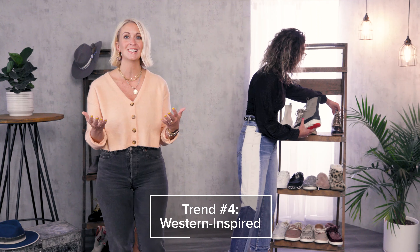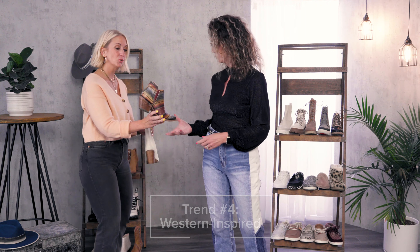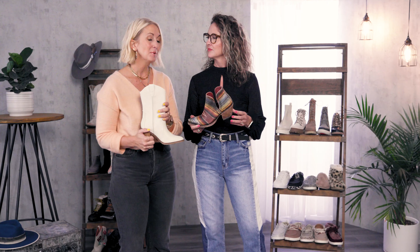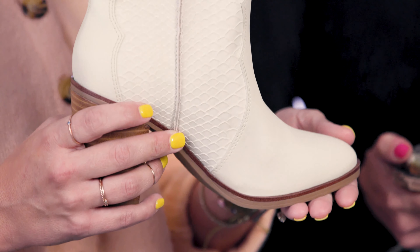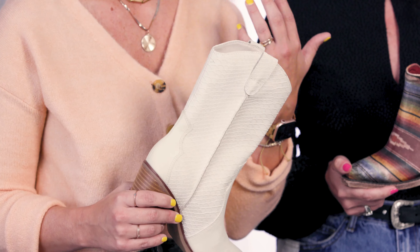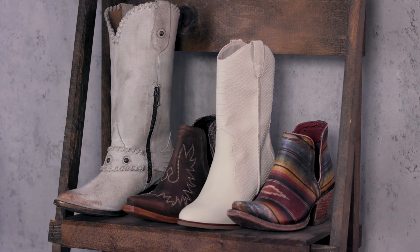Another one of our fan favorites and biggest trends of the season is the Western trend. At Buckle, you're going to have some of your tried and true brands like Ariat, Corral, and Dingo — that's going to be full leather stacked heels. But what we're really seeing emerging in the market is Western for everybody. You're going to have some of your more Western inspired boots, things with the yoke detailing, snip toes, the stacked heels — something that everybody can wear, whether you're into high fashion or you're a little bit more mainstream, this trend is really going to be for you.